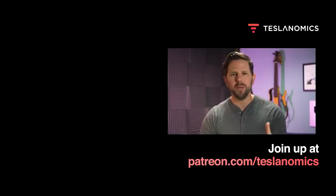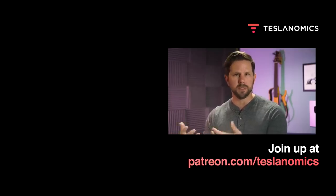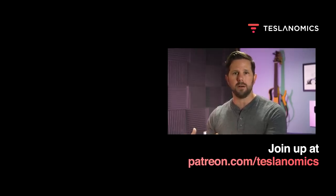Thanks for watching. If you want to dive a little bit deeper and become part of the Teslanomics community, consider joining us on Patreon. We have a Discord group — a chat room just for folks that support the channel — where I'm on almost daily engaging in conversation about how Tesla and others like them are changing the world around us for the better. Go to patreon.com/teslanomics and I hope to see you there soon.